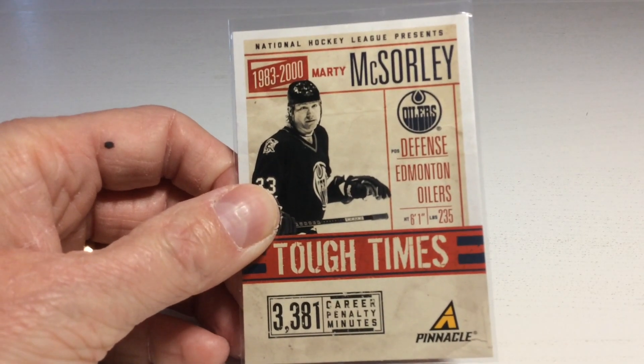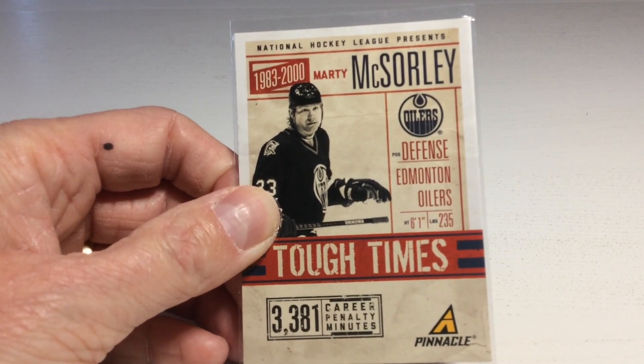We got Gretzky's bodyguard, Marty McSorley — the guy who likes to hit people in the head with his stick.